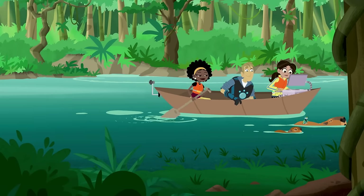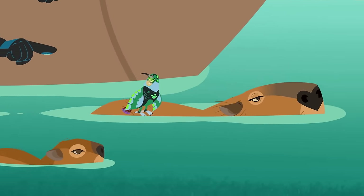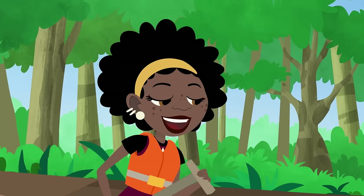Nice swimming, little buddy. You're doing great. See how their eyes, ears, and nostrils are towards the top of the head, so they're out of the water when they swim? Cool!